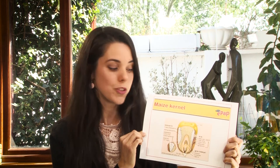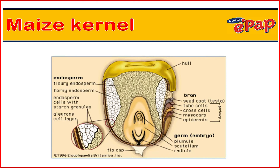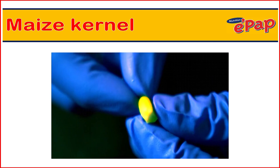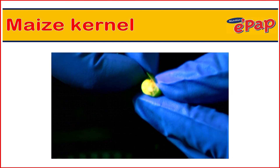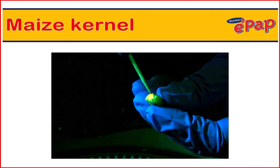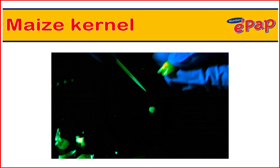The hull and the germ contain most of the nutrition in a maize kernel. This includes the minerals, the vitamins, the fibres, the fats, and some of the proteins. The rest is basically only starch and some proteins as well.